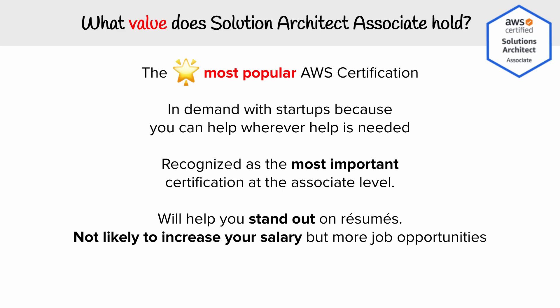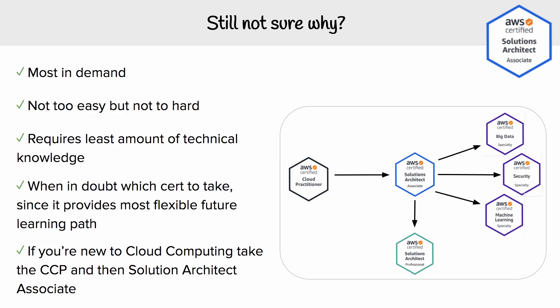To see increases in salary, you're going to have to get the pro and specialty certifications. If you're still not sure whether you should take the Solution Architect Associate, it is the most in-demand certification and has the most utility out of any other certification because of that broad knowledge. It's not too easy in the sense that the information you're learning is not superficial — it's actually going to be very useful on the job.